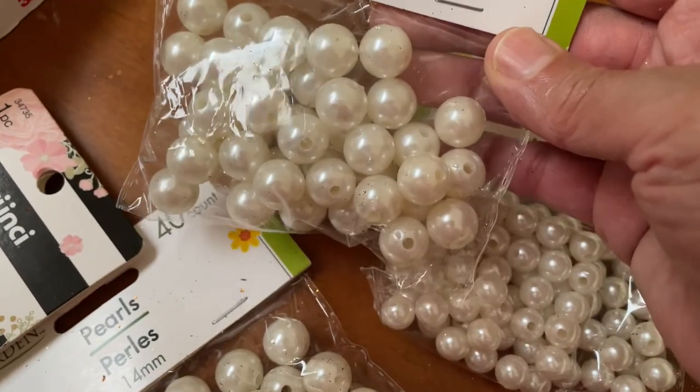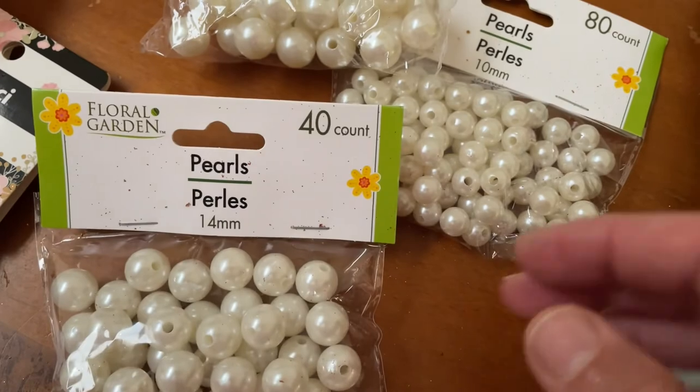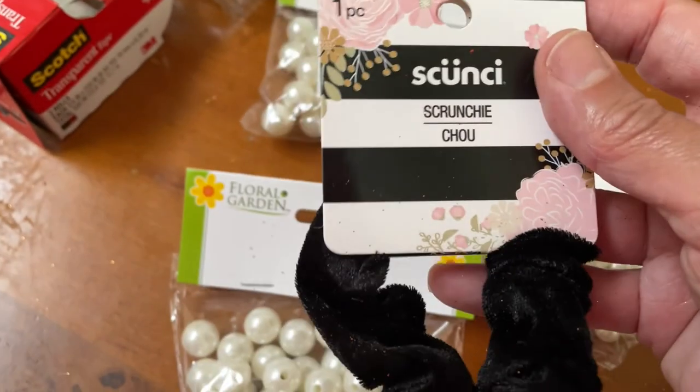I'm thinking about something really pretty — not really a DIY, but I'm going to use these for something really pretty in the near future. Then I picked up a scrungie.